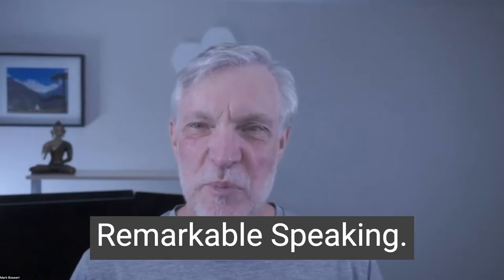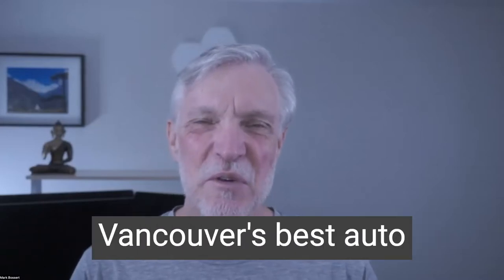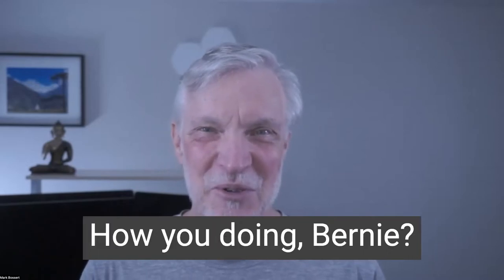Hi, it's Mark from Remarkable Speaking. I'm here with Bernie Pawlik, Pawlik Automotive in Vancouver — Vancouver's best auto service experience, 24-time winner of best auto repair in Vancouver as voted by their customers. And we're talking cars. How are you doing, Bernie?